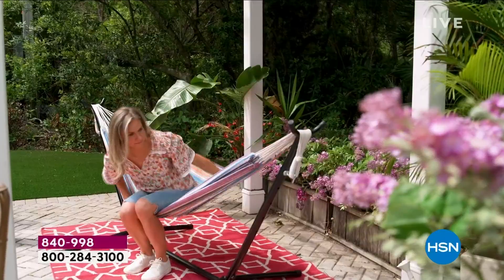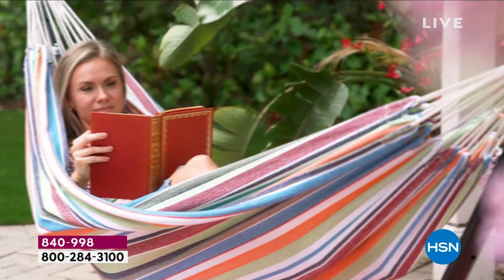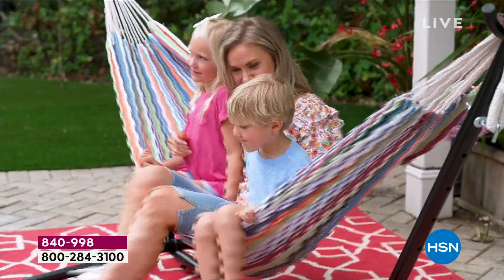Don't be surprised if you end up rocking yourself to sleep in the incredibly beautiful, soft, breathable double wide hammock from Paradise by Bliss. This is part of the Sun Joe family, and guess what — no trees necessary. This is on a beautiful steel frame.